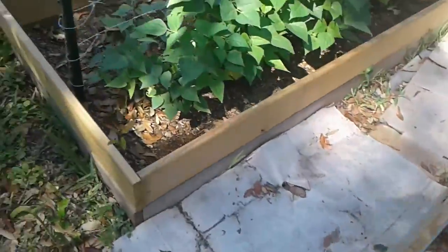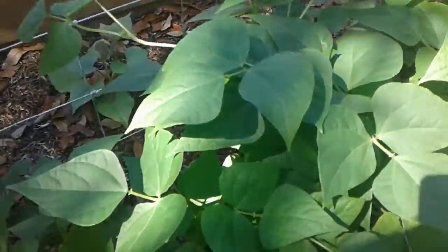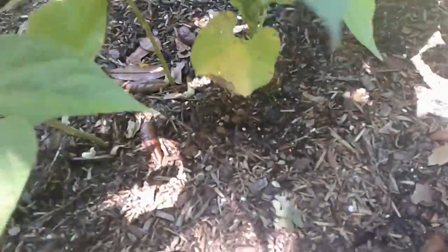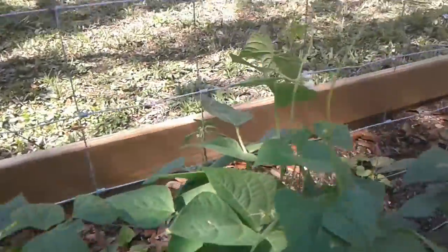And then my not-quite-experimental beans — these are all great northern beans. I was looking under here and noticed how they're kind of growing up the fence. That fence is there for the sweet potatoes on the other side, but it looks like the beans want it too.